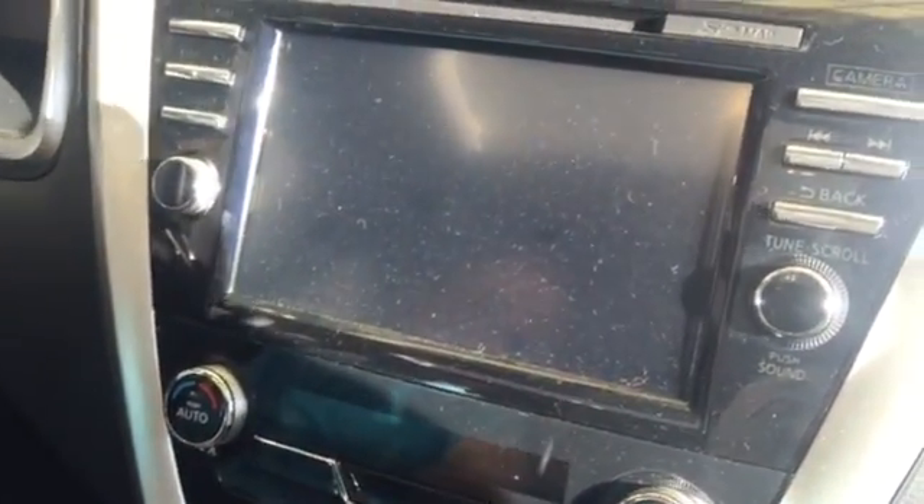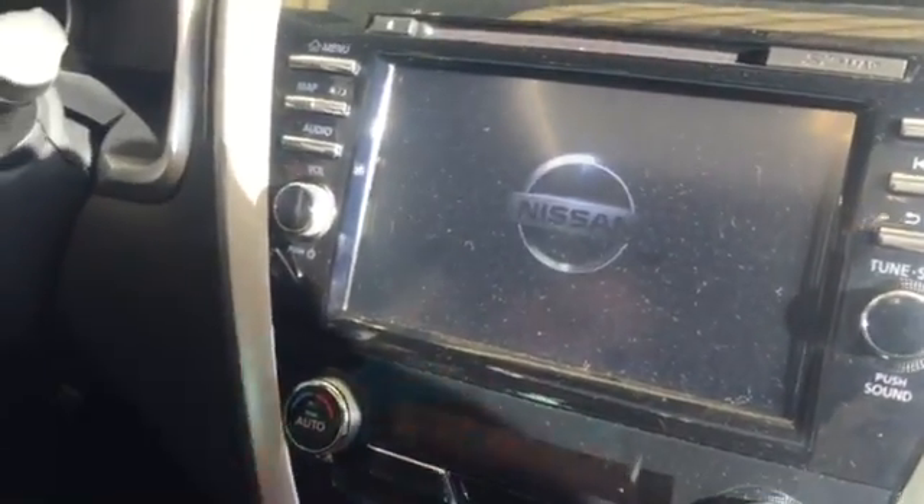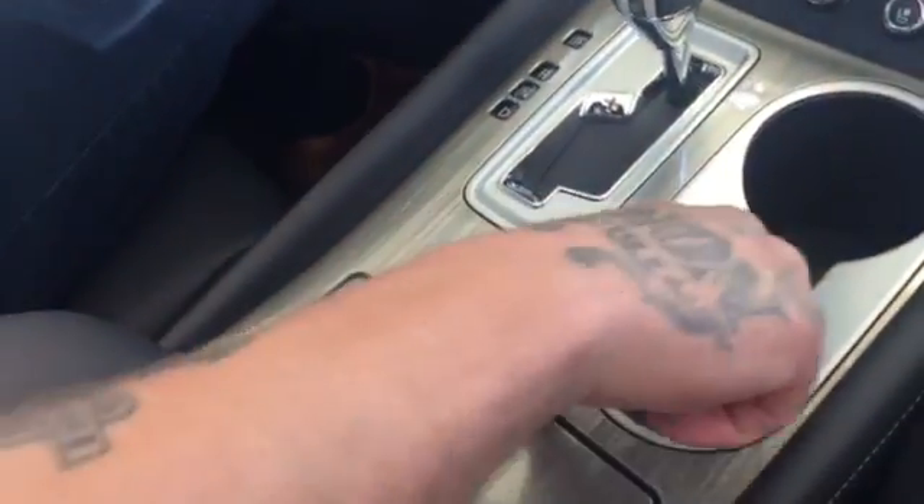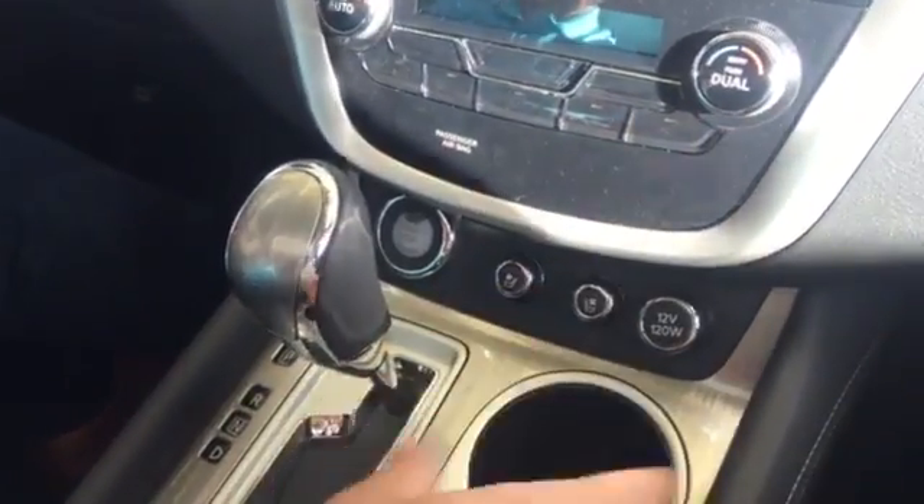Put on the brake and hold down the start button and then you can start it. You are going to have your navigation, a three-month trial of XM radio, USB 1 and 2 — one is located right here. Climate control, dual-zone air conditioning, and heated seats. One outlet here and another one located here in the center console, and you've got a considerable amount of room here.